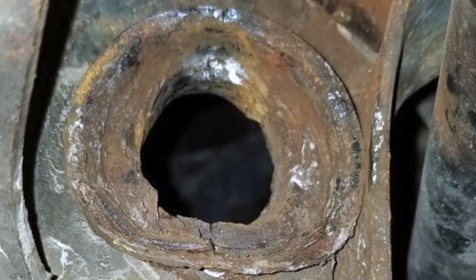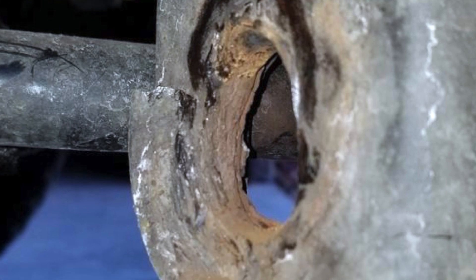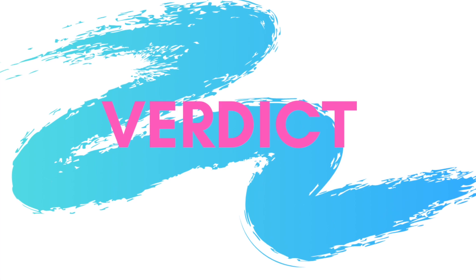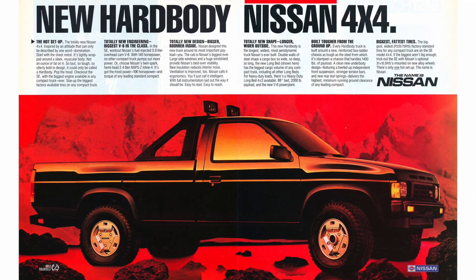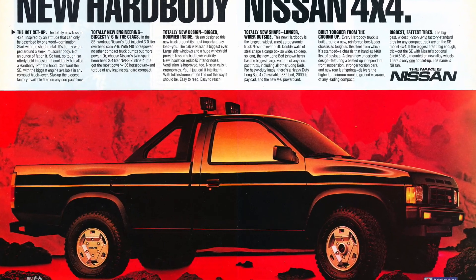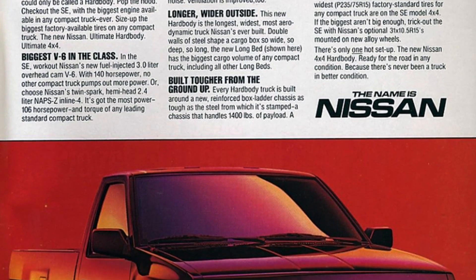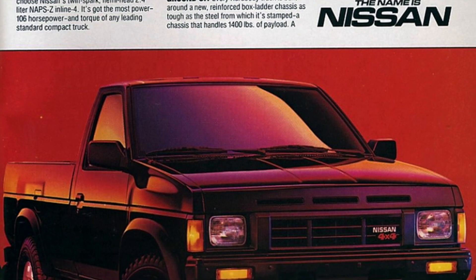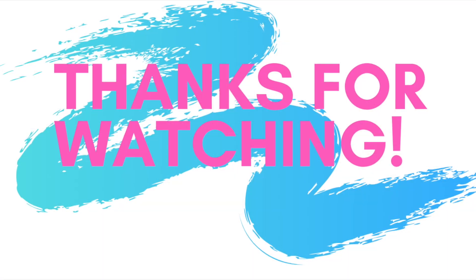Do you own or have you owned one of these trucks? Leave a comment and let me know what problems you ran into. After all of this information, my verdict on the Nissan Hardbody pickup truck is 8.5 out of 10 burnouts. It looks good, there are some really cool 4x4 models available, and it offered some pretty strong engines and transmissions. Thanks so much for watching — please hit that like and subscribe button, and we'll see you for the next video.